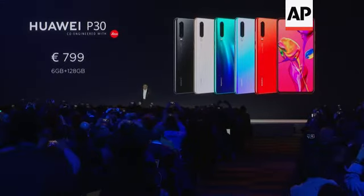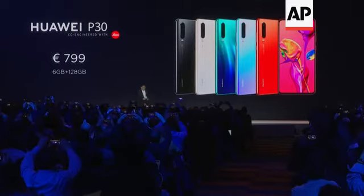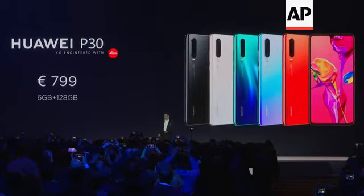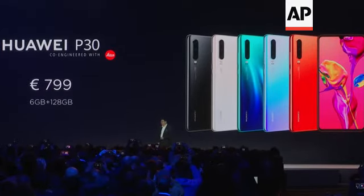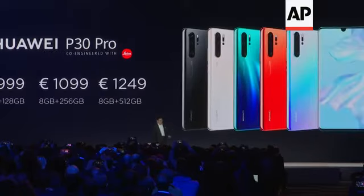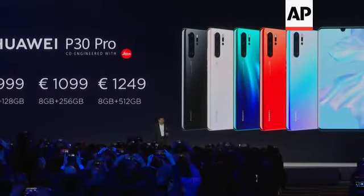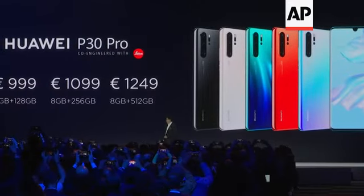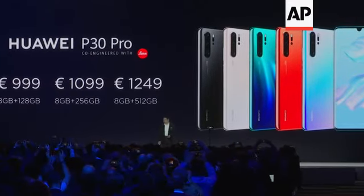The P30 price: 6 gigabyte memory plus 128 gigabyte storage is 799 euro. The P30 Pro price ranges from 999 euro up to a maximum of 1,249 euro.